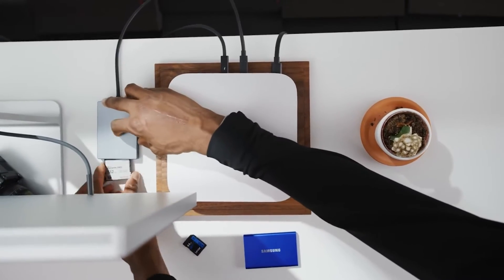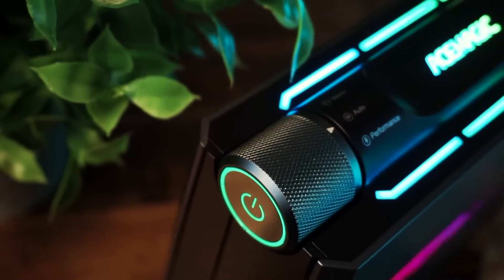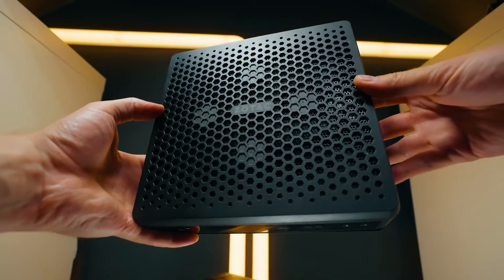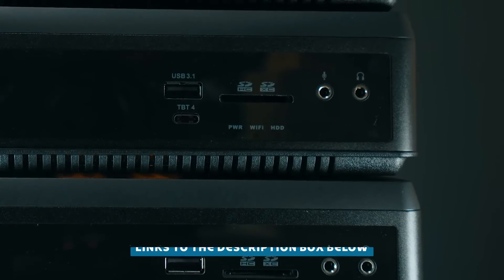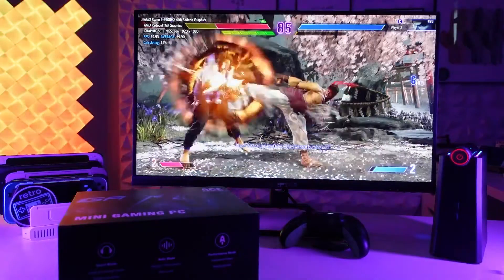These little powerhouses pack a serious punch, loaded with features that'll make your life a whole lot easier. We're talking about seamless integration with your smart home setup and blazing fast connectivity options. We've also included links to the best deals in the description box below, so you can get your hands on these bad boys without breaking the bank. Without further ado, let's begin.